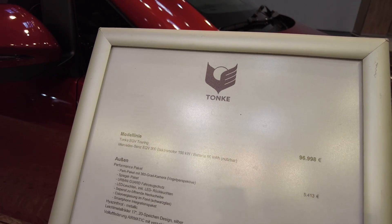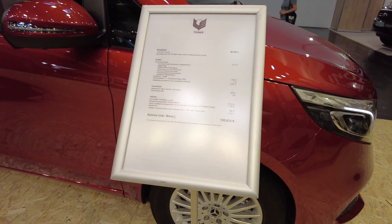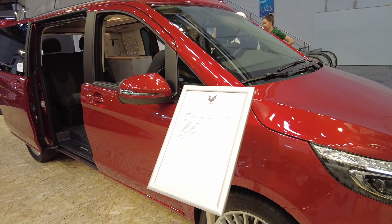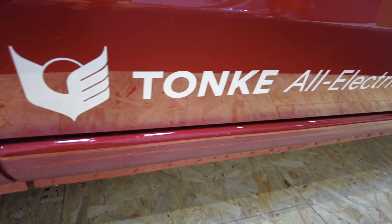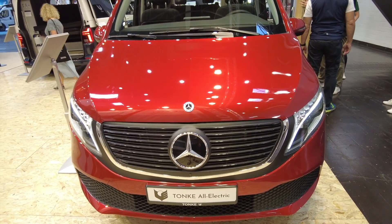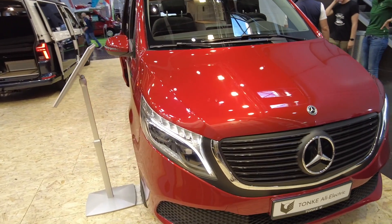Thank you Simeon for that quick room tour. Now let's talk about a few details. First of all, the price — this Mercedes-based camper van is 120,000 euro. The battery on board is 90 kilowatt hours, giving a Mercedes-claimed range of 360 kilometers, but let's call it 320 kilometers in the real world.